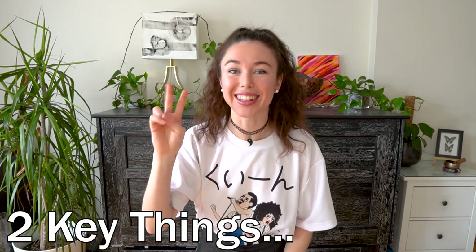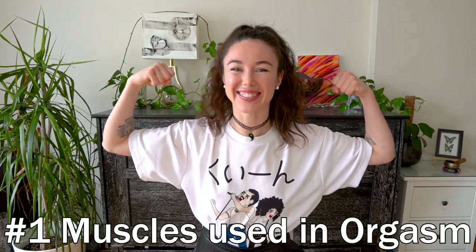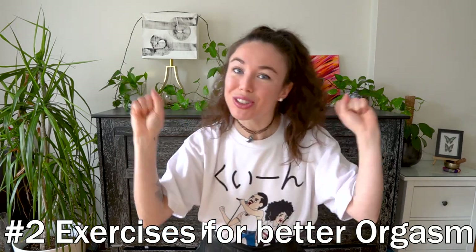I'll be covering two key things in this video. Number one, what muscles are used in orgasm? And number two, some exercises to strengthen your orgasm superpower.